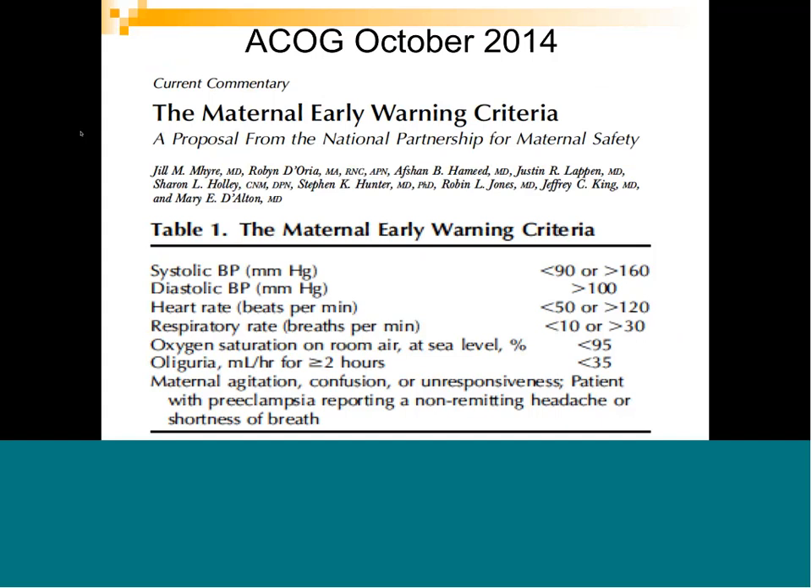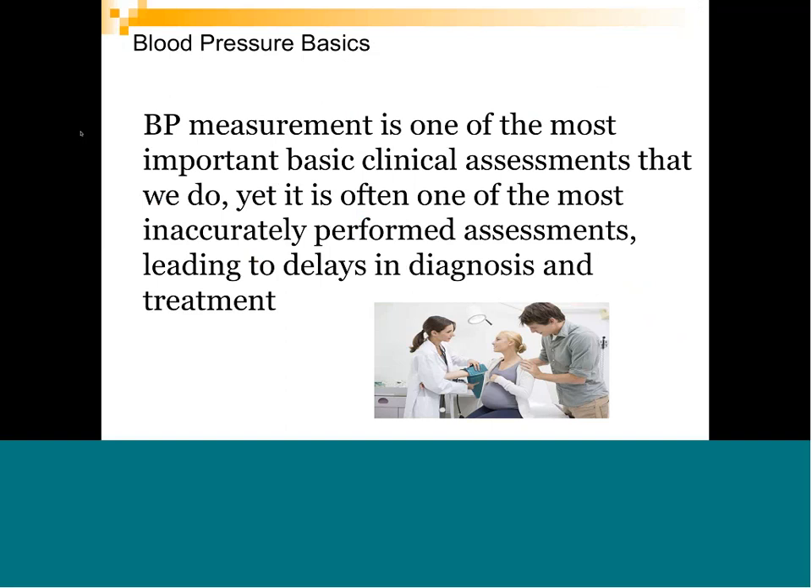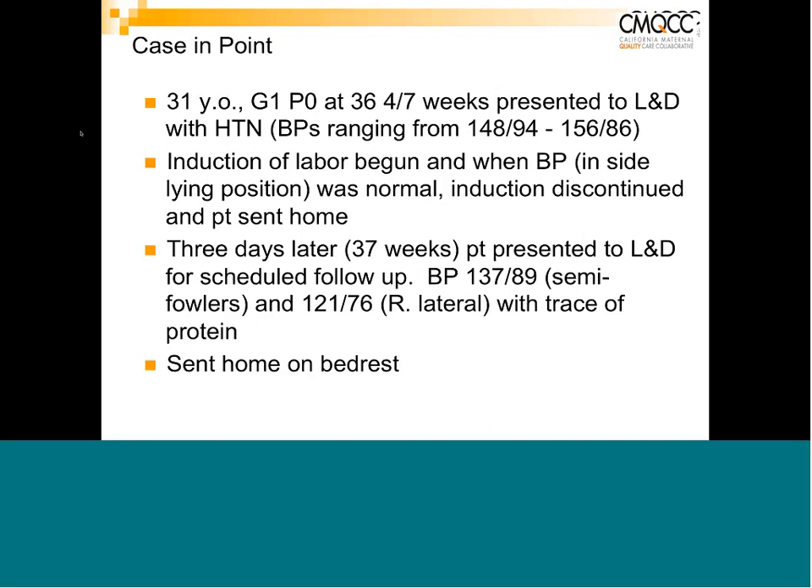Now covering toolkit treatment recommendations, starting with blood pressure basics. Many may wonder why we're discussing basic blood pressure measurement — we all learned it early in training. But it is one of the most important basic clinical assessments we do, and yet it is performed inaccurately in a vast majority of cases, leading to delays in both diagnosis and treatment. Educating staff on how to accurately take a blood pressure is a critical piece.